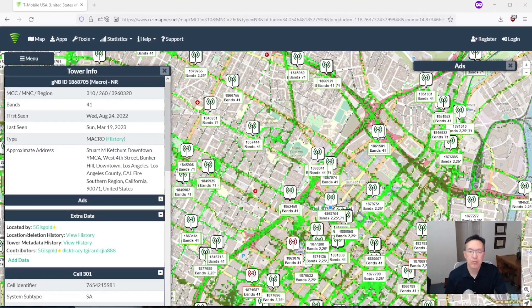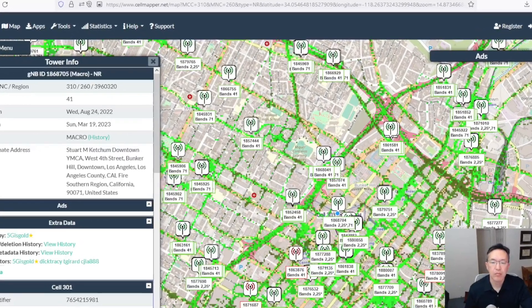I actually have a video explaining how to find the 5G towers in your area for Verizon or any other provider. I'll leave a link in the description for that.